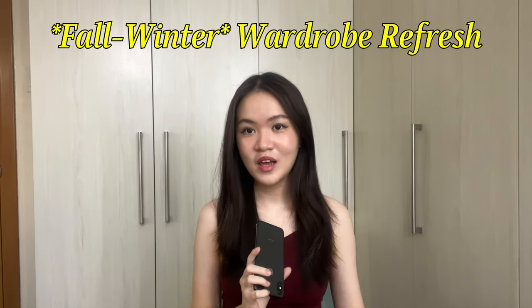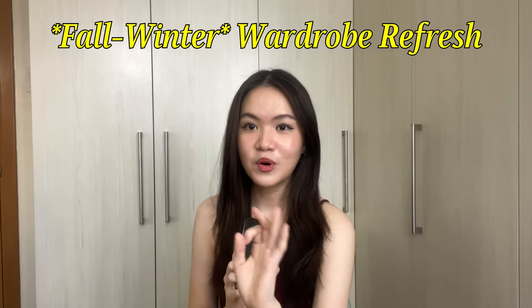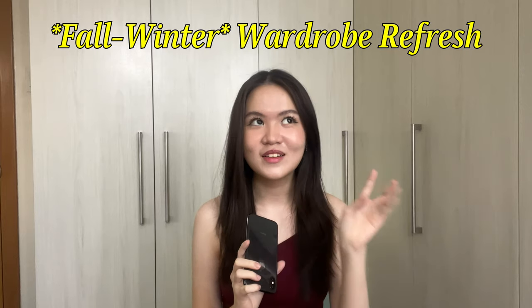Hi, my name is Elsa Leanne. Welcome or welcome back to my channel. In today's video, I'm going to be doing a little collective try-on haul of things I've added to my wardrobe recently. I've been trying to refresh my wardrobe a little bit for the fall-winter season.